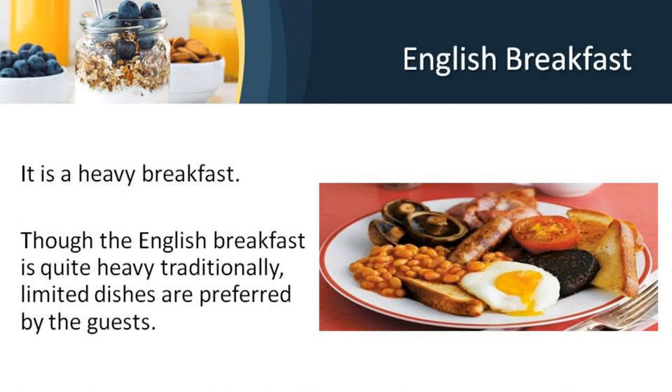The full breakfast is among the most internationally recognized British dishes along with staples such as bangers and mash, shepherd's pie, cottage pie, fish and chips, roast beef, and Sunday roast. We will now look at what comprises the English breakfast.